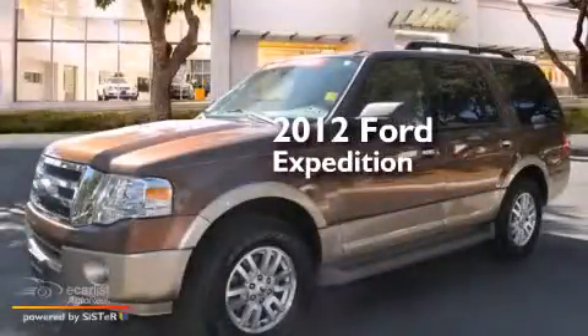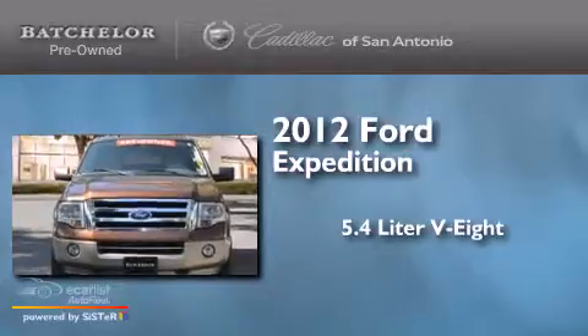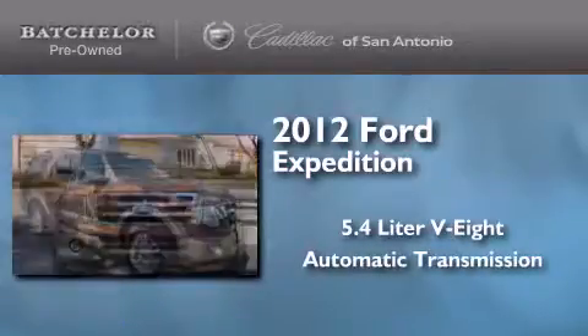This is a 2012 Ford Expedition. It features a 5.4 liter 8 cylinder engine and an automatic transmission.